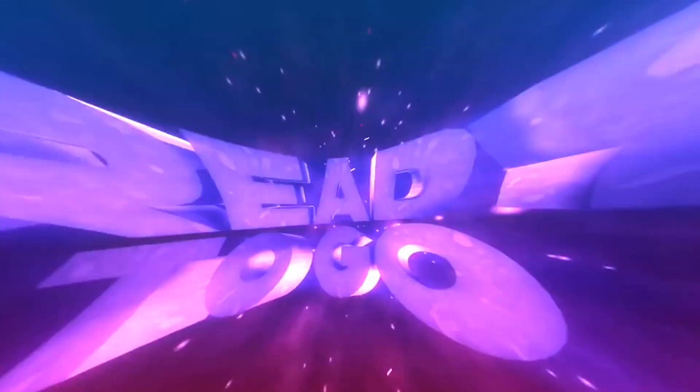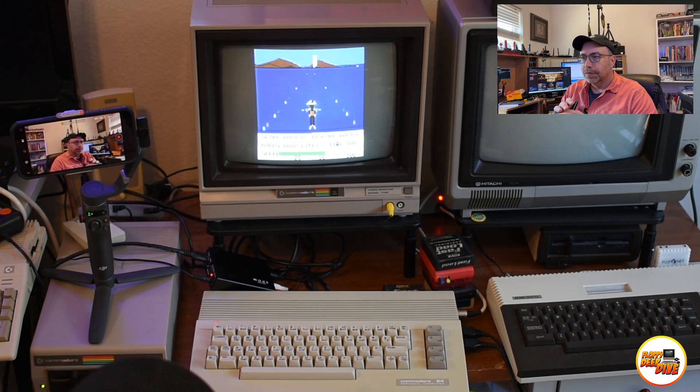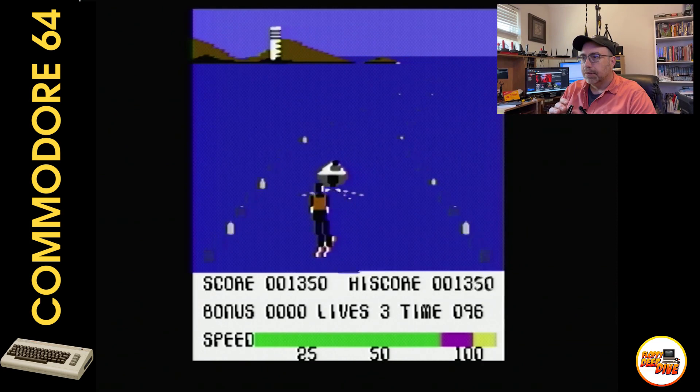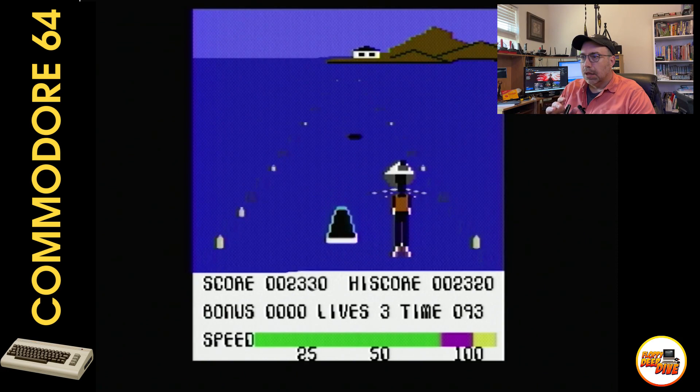First we're going to be playing Water Ski 3D on the Commodore 64, a classic game released in 1984. This game has a unique third-person perspective driving gameplay where you have to control the speedboat while carrying the water skier attached to the back of the boat. It reminds me of Night Driver on the Atari 2600. Our objective is to complete six laps of a marked course while avoiding mines and staying within the buoys. But be careful — if we go too fast or too slow, the boat will explode or the skier will sink.